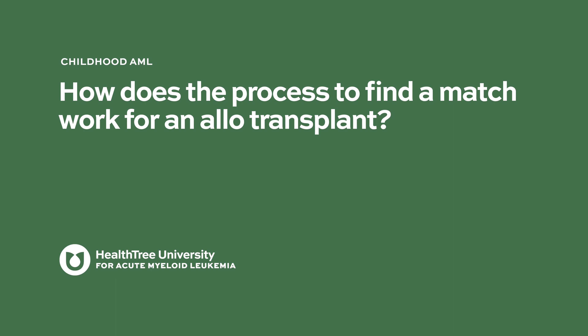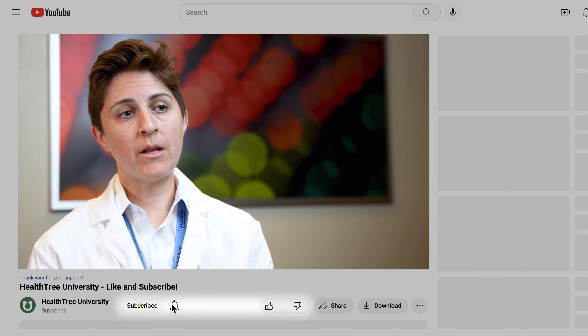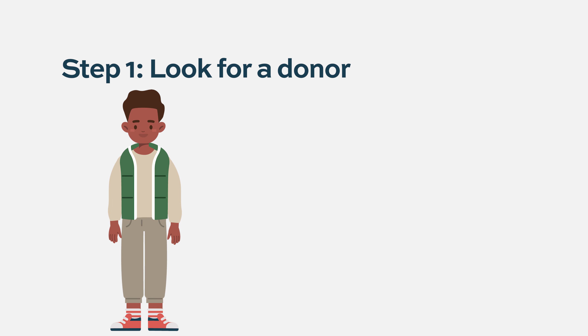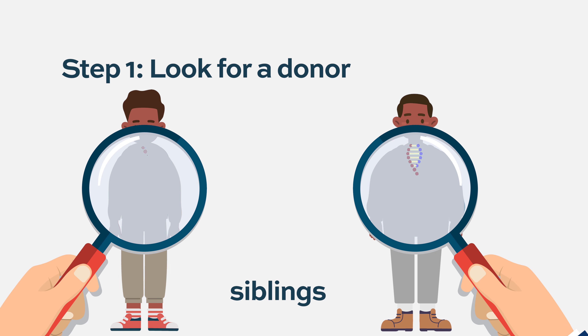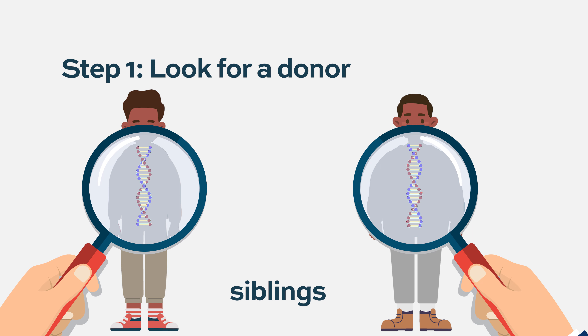How does the process to find a match work for an allotransplant? When a child requires a bone marrow transplant, there's a lot of planning that goes into that. It's not something that can be done the next day or the next week. One of the first steps is to look for the appropriate donor. If the child has any siblings, the siblings will be typed. What that means is we look at the genetic makeup of the patient and the siblings to see how similar they are. We do something called HLA matching, where we look and see how similar their genomes are.